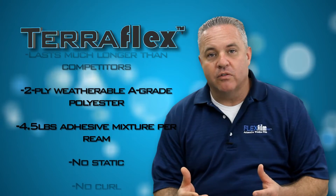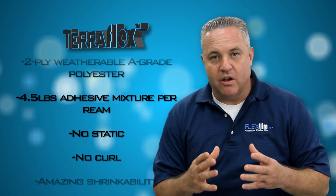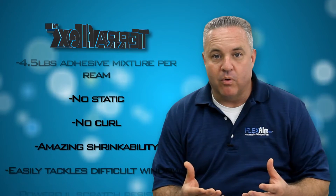If you'd like to know how user-friendly it is, the shrinkability of this film is amazing. You can challenge yourself with some of the most difficult back windows like Volkswagen Beetles and four-door cutlasses and seem to get it on really well.